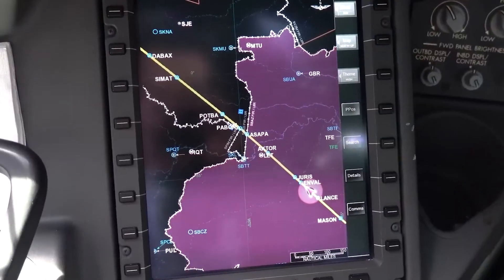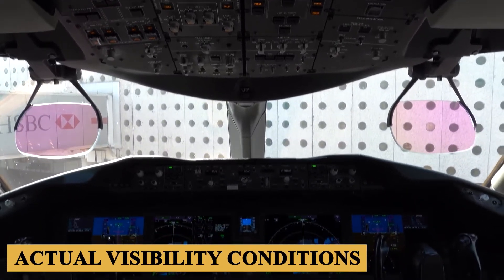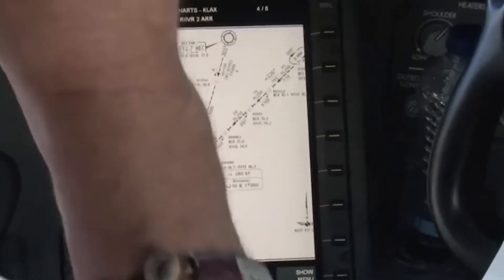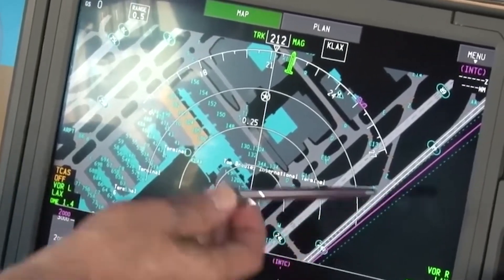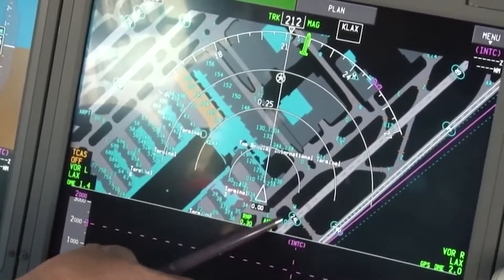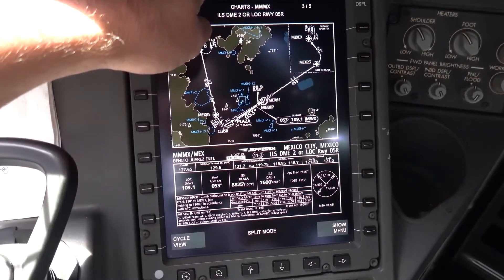One of the most remarkable features of the avionics is the integration of the SVS, which provides a three-dimensional rendering of the external environment regardless of actual visibility conditions, significantly enhancing situational awareness, especially during takeoff, landing, and taxiing. The FMS is another cornerstone of the 787-10 and offers advanced route planning capabilities, optimized for fuel efficiency and time management. The FMS is intuitive and user-friendly, allowing for easy input and modification of flight plans.